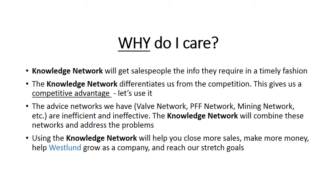Fourth, at the end of the day, the bottom line is to close more sales and make more money. This increases the profit sharing at your PC, putting more money in your pocket. And with PCs all across Canada using the Knowledge Network to increase their revenues, we can grow as a company and reach our stretch goals. So, as you can see, there are some very powerful reasons to be using the Knowledge Network.